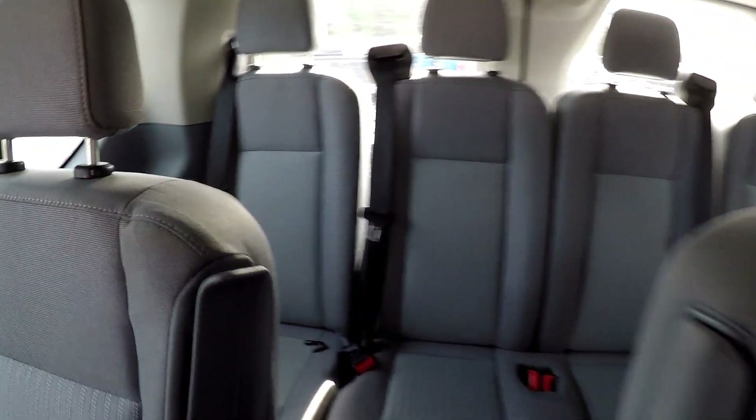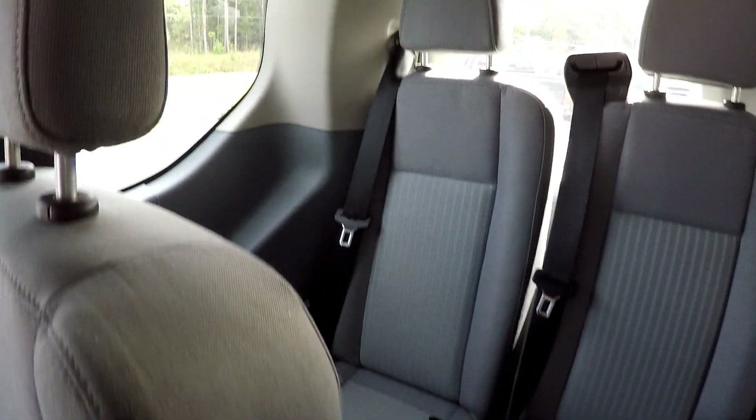When we get to that fifth row, you've got four individual seats arranged like a bench seat across the back.